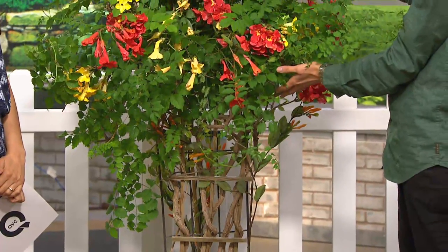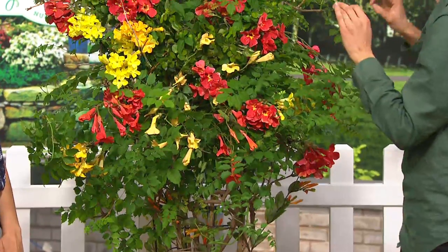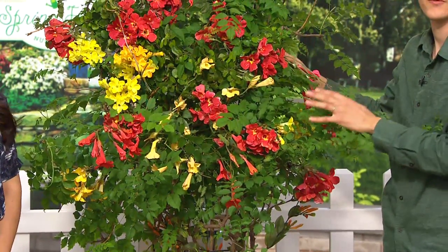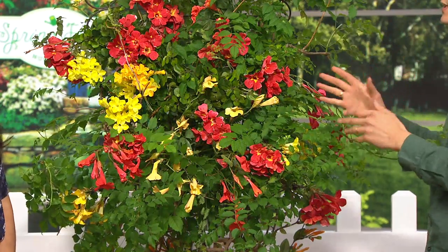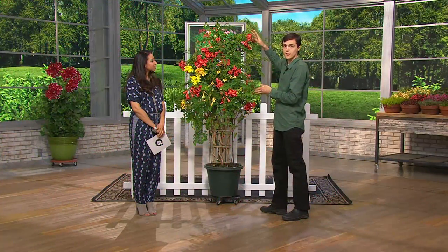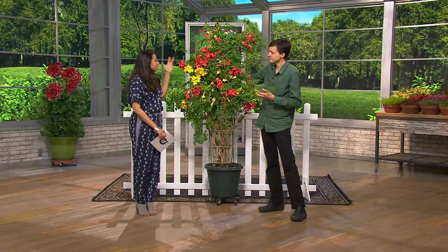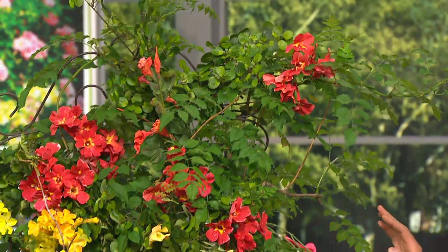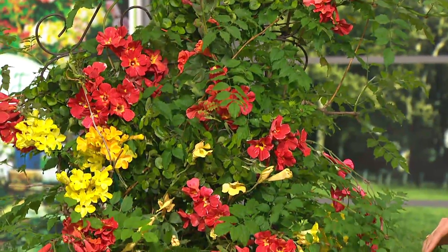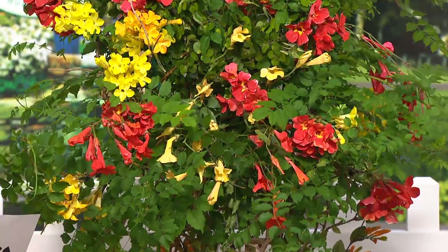But here you can see thick woody stems and then so many flowers as you go up. This is just beginning. What makes this Waterwise Hummingbird Vine so special is it's one of the fastest growing flowering vines I've ever seen. It grows about six feet tall in the first season — fast growing, lots of blooms, easy maintenance. Waterwise, as the name implies, you give this water every once in a while.